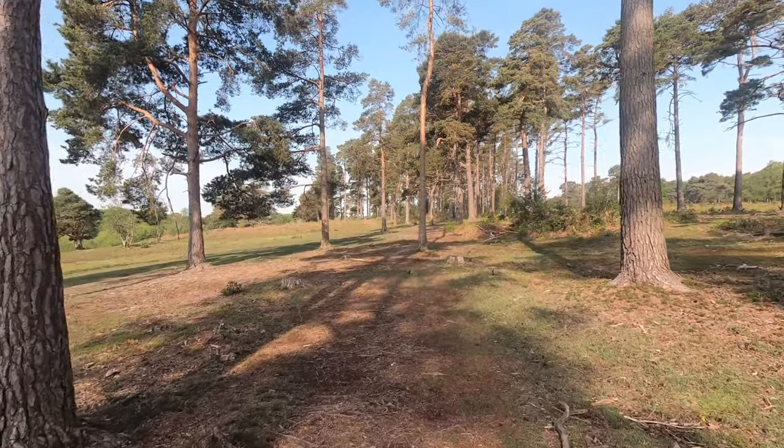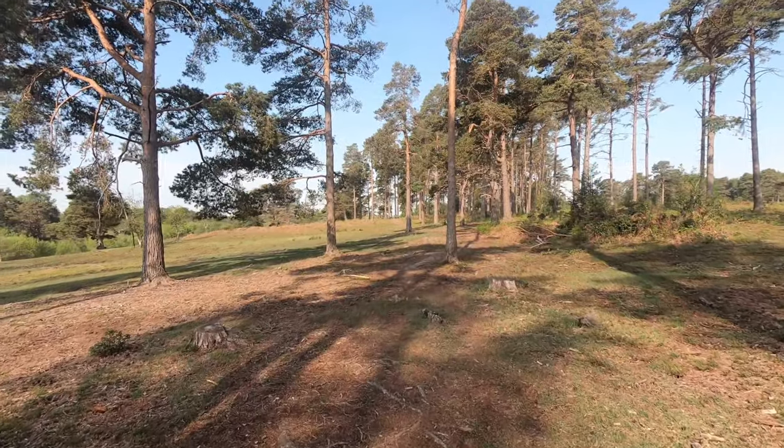I hope that you've been able to pick up some of the birdsong — it really is fantastic at this time of year.